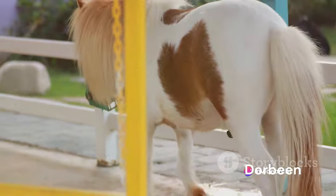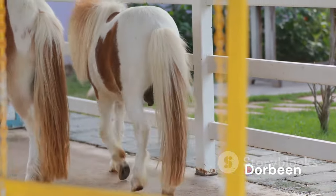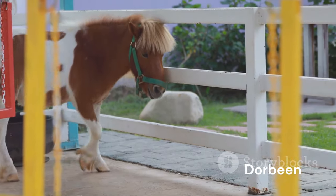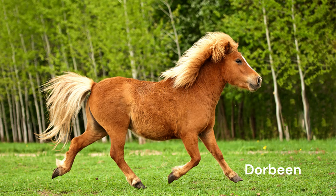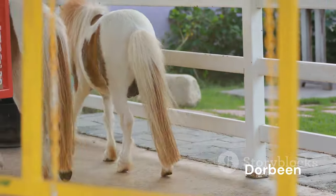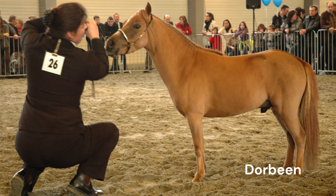Now you might be thinking, what good is a horse if you can't ride it? Well, these tiny troopers might not be fit for a joust, but they certainly excel in other areas — from pulling carts and competing in obstacle courses to jumping. Miniature horses are quite the athletes. They also serve as therapy animals, providing comfort and companionship to those in need. So while they may not be suited for a knight in shining armor, these little equines pack a punch in their own way.